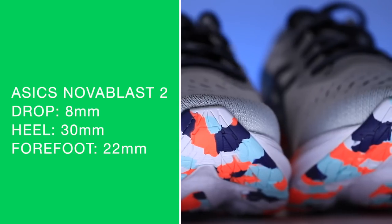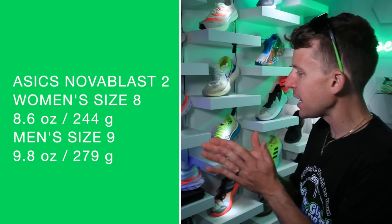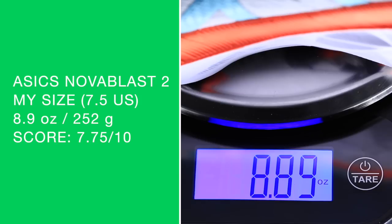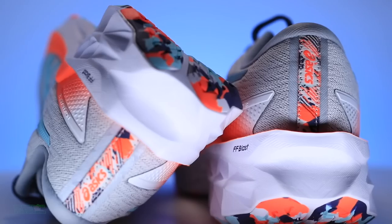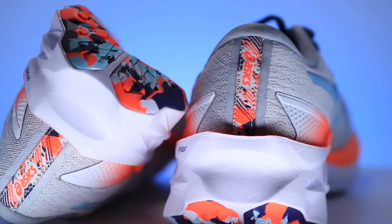Women's size 8, men's size 9. In my size, I was getting 8.9 ounces inside, 8.8 out. It's actually a little heavier than I expected. Underfoot it did not feel like 8.9 ounces, but it was still under 9 ounces — for a road shoe, that's not too shabby. So 7.75 for the score.